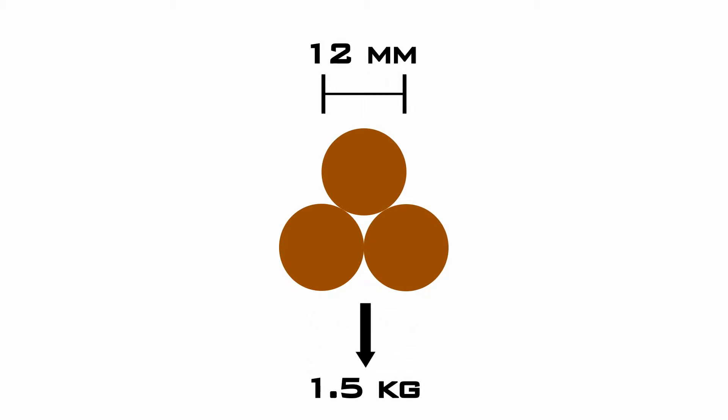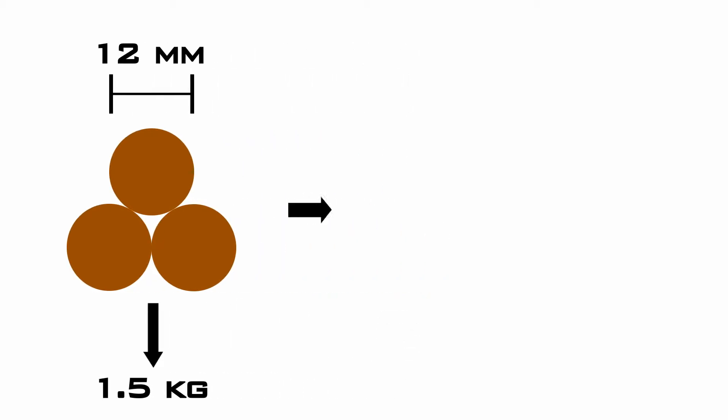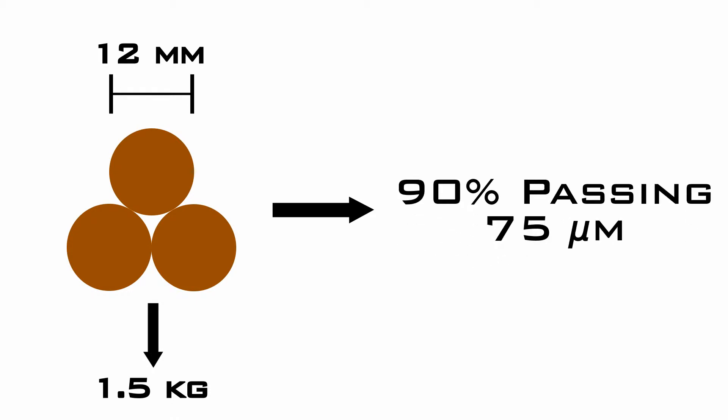Depending on the density of the material, it can accept up to 1.5 kilograms of material smaller than 12 millimeters in diameter, reducing it to 90% passing 75 microns.